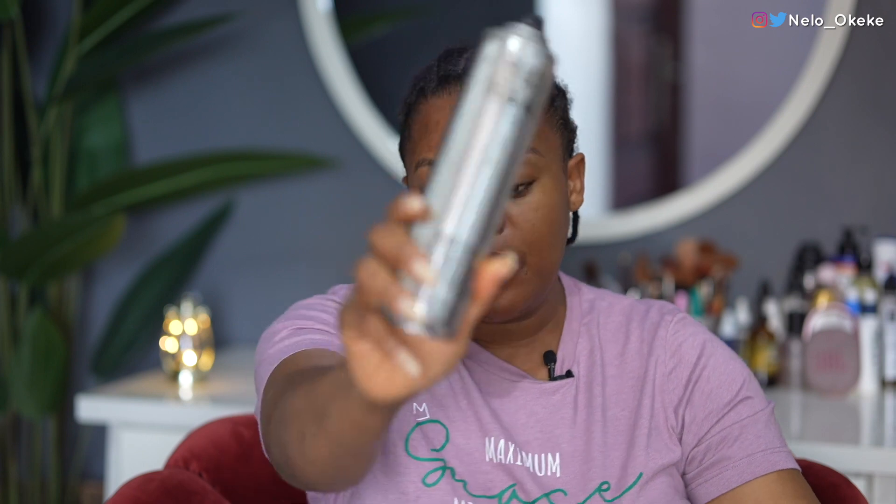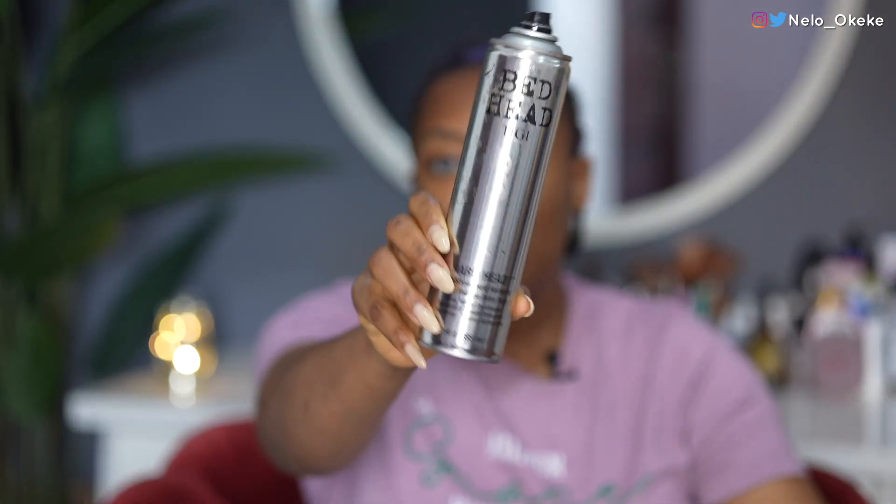For years I've been using this Bed Head Hard Head extra strong hold hairspray to glue down my wigs because I don't like glue. I love glueless wigs that I can just use my spray and hold down. You will never catch me using glue on my wigs. If you want to use glue to make it last days you definitely can, but this spray is usually enough for me.